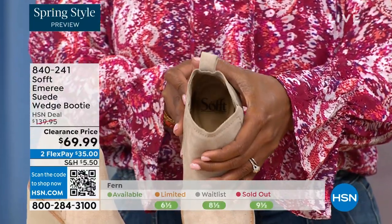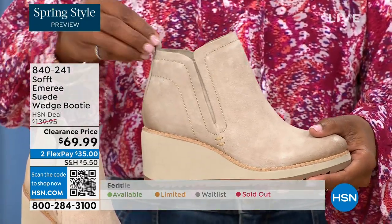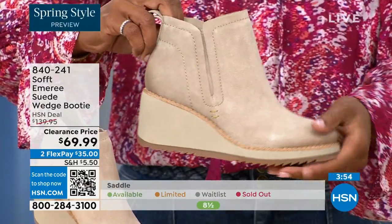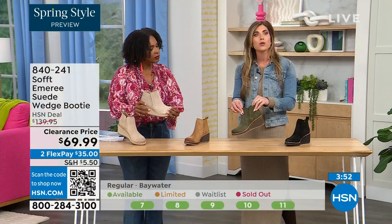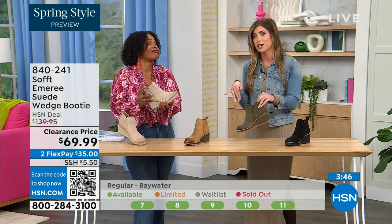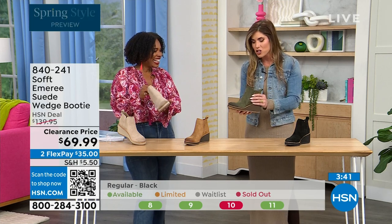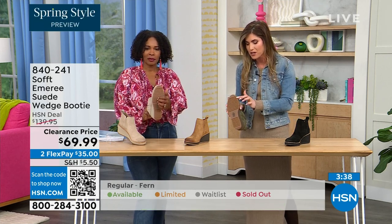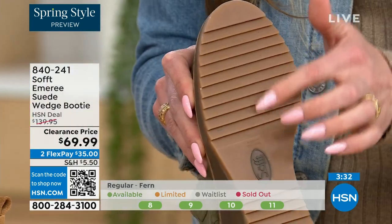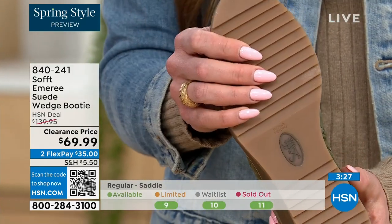Soft has been making shoes since 1929, so it is not our first rodeo. We pride ourselves on genuine Italian leather and genuine suede. The nice thing about this booty is if you're wearing it in climates where it's wet or snowy, the traction on the bottom — you can really see those teeth in the grips — means you're going to stay upright.